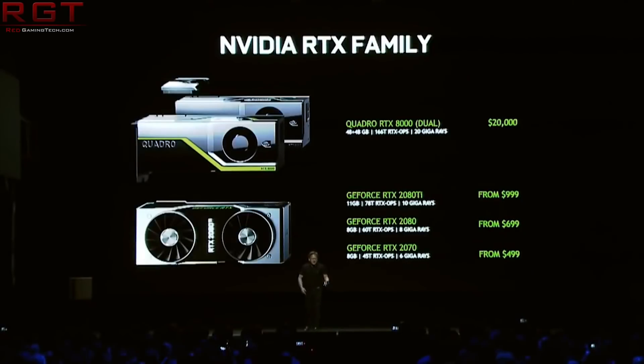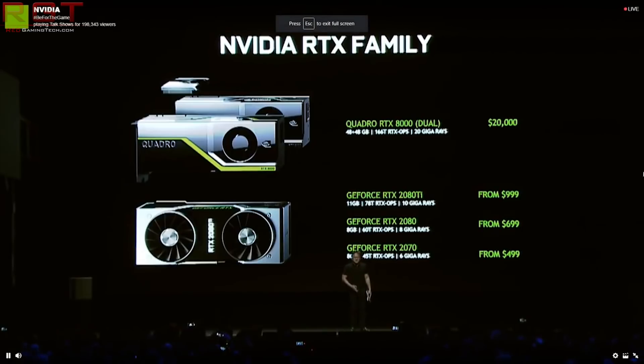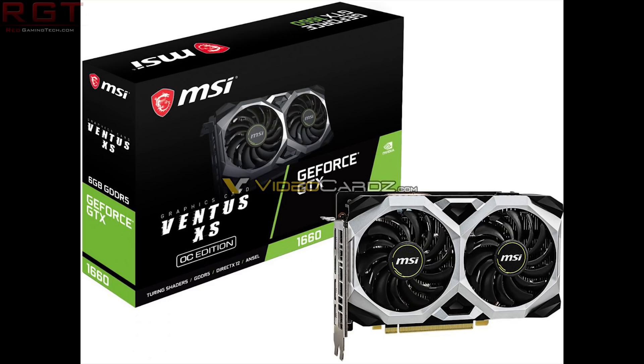We have a very interesting report from videocards.com, who have a source saying we're going to be seeing some MSI graphics cards from the Gaming Armor and Ventus series that are going to be GTX 1660. There are even some pictures to go along with it, which I will show on screen, and there's also going to be a link to their article in the description. But never mind the pretty pictures — what about the specs?